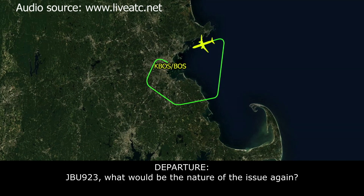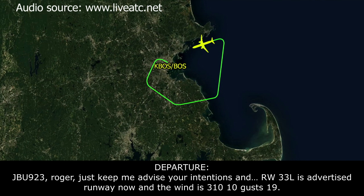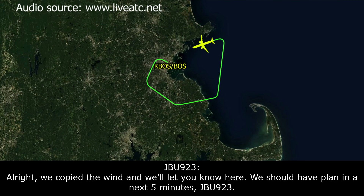ATC: JetBlue 923, what was the nature of the issue again? JetBlue 923: It's actually a low oil quantity indication — it came back a little bit, and we're in discussion with the company on what to do. We're trying to come back and will probably have to use runway 33 left because we're going to be overweight for landing. ATC: JetBlue 923, runway 33 left is the advertised runway, wind is 310 at 10, gusting 19. JetBlue 923: Copy the wind — we should have a plan for you in the next 5 minutes, JetBlue 923. ATC: Roger, thank you.